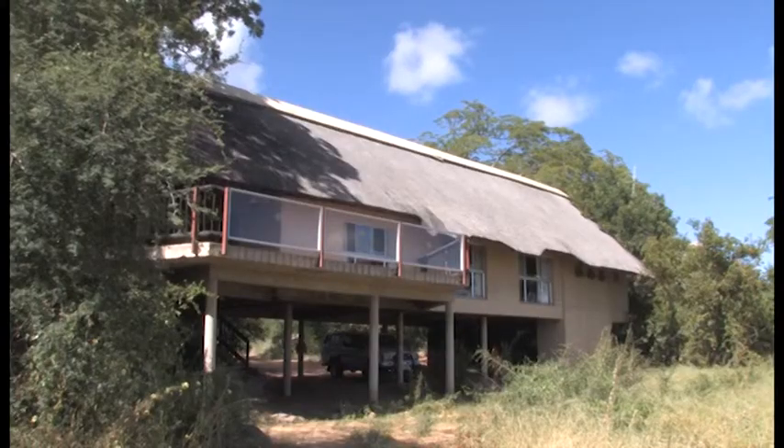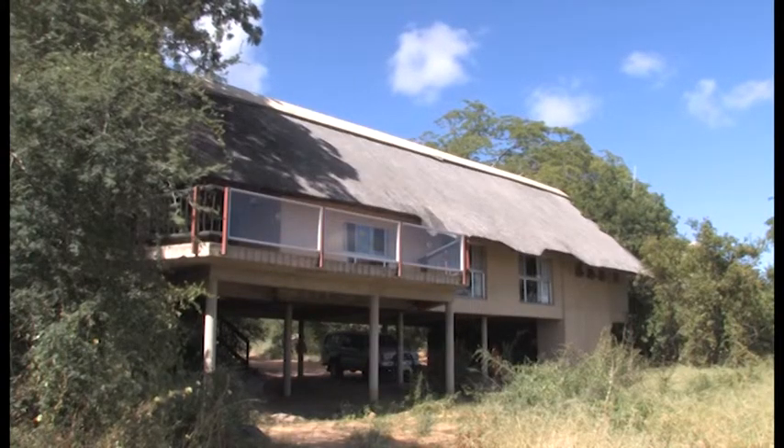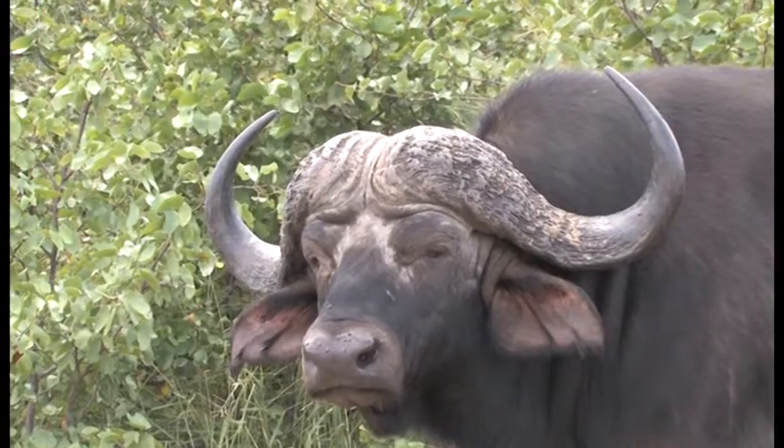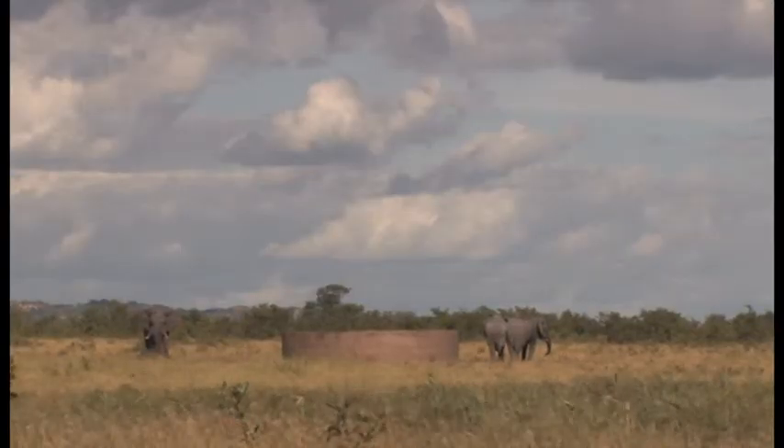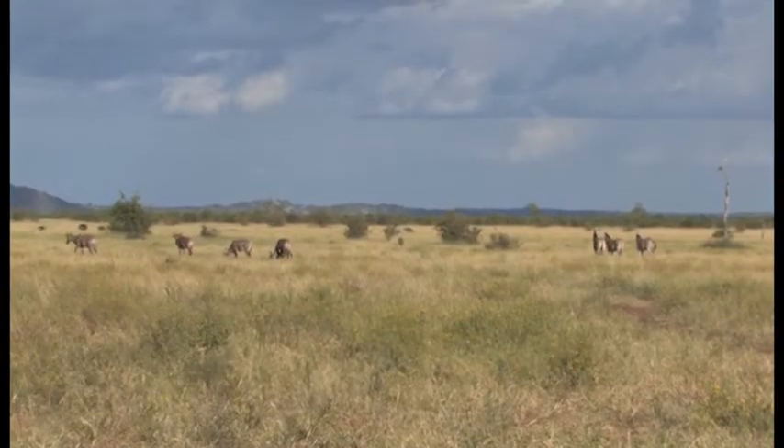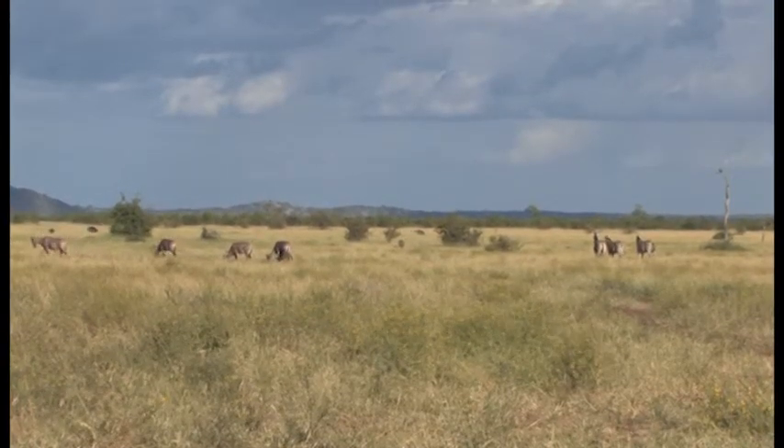The buildings are surrounded by large baobab and green syringa trees on a boulder-strewn hillside, hence its name. The closest entrance to Boulders Bush Lodge is at Palabora Gate, 74 km (46 miles) from Mupani.